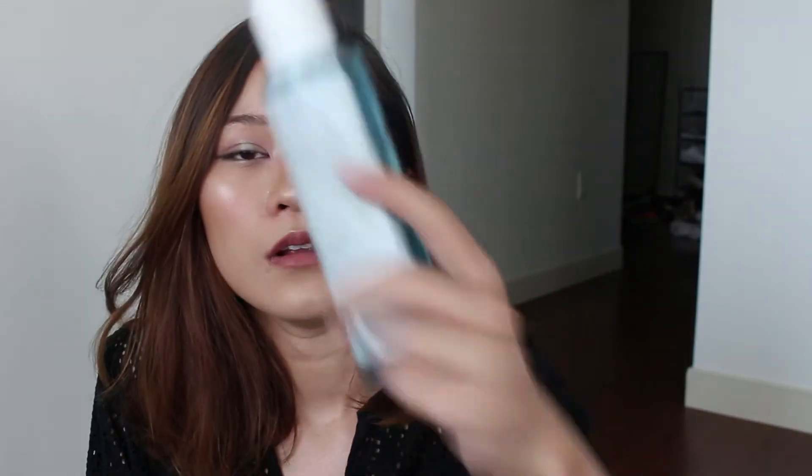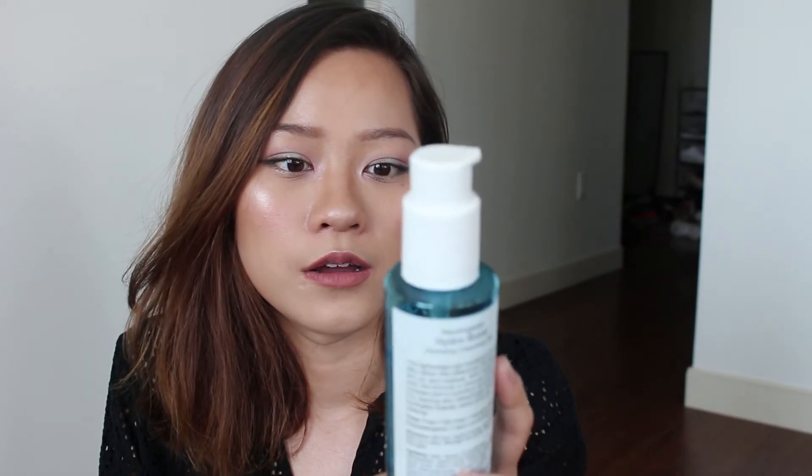This is the Neutrogena Hydro Boost Hydrating Cleansing Gel. I love Neutrogena — I love their sunscreen and their makeup remover wipes. But I don't know what happened with this one, because normally Neutrogena is sensitive-skin friendly. When this first came out I was really excited and thought it would be my perfect morning cleanser — I use different cleansers for morning and night. But it made my skin break out, which is a big no-no. I now use it as my hand soap. Never throw things away, ladies.